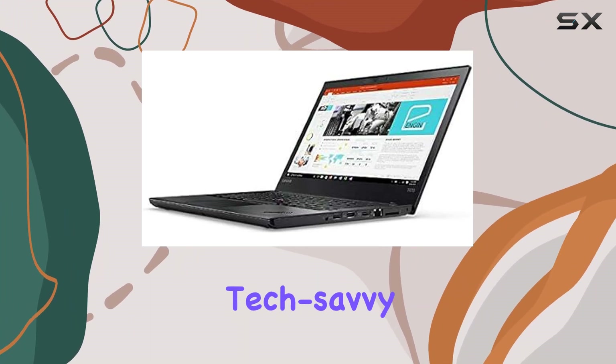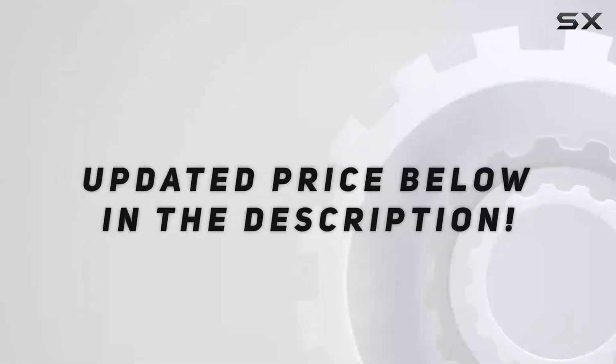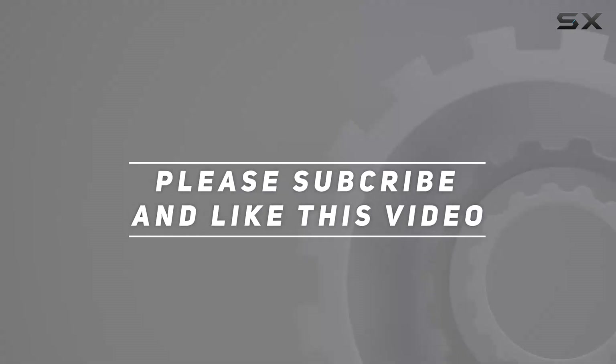Until next time, stay tech savvy! Check out the video description for an updated price, and thank you for watching.